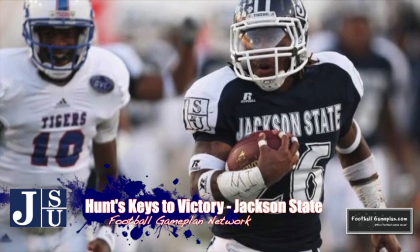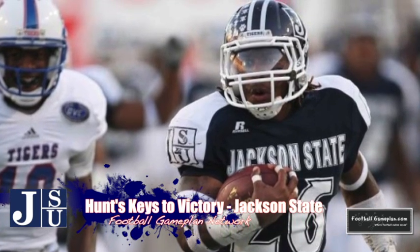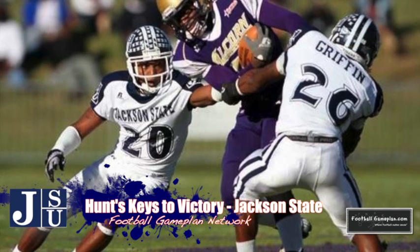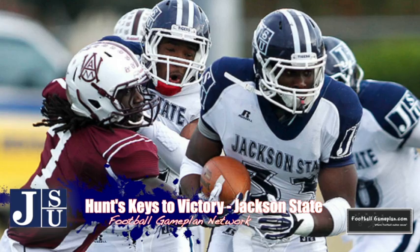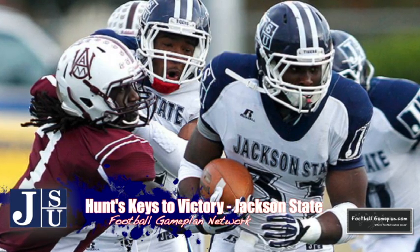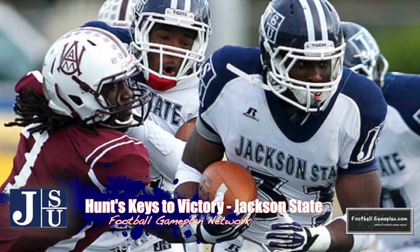Jackson State enters the SWAC Championship Game with a record of 8-3, and all season long I've been impressed with their defense. The Tigers are very athletic at the second and third level of that defense, led by cornerback Qua Cox, who's one of the best defensive players in the country. On offense, Jackson State does a lot of damage on the ground with quarterback Clayton Moore and running back Tommy Gooden being an excellent 1-2 combination on the read option. This week versus the Jaguars, it's important for Moore to avoid mistakes and for this Tigers offense to pay off in the red zone — it's been a struggle for consistency in that department all season long.